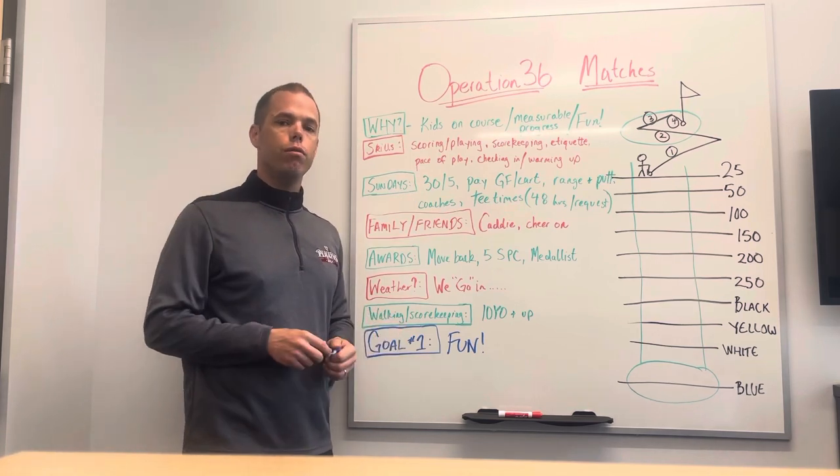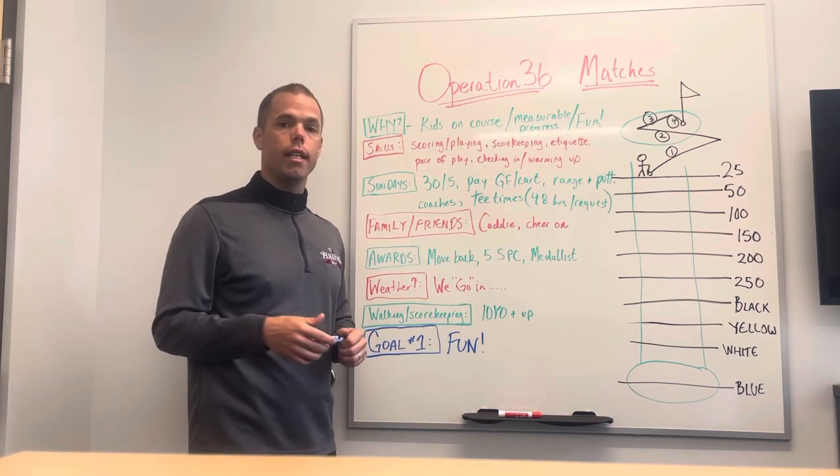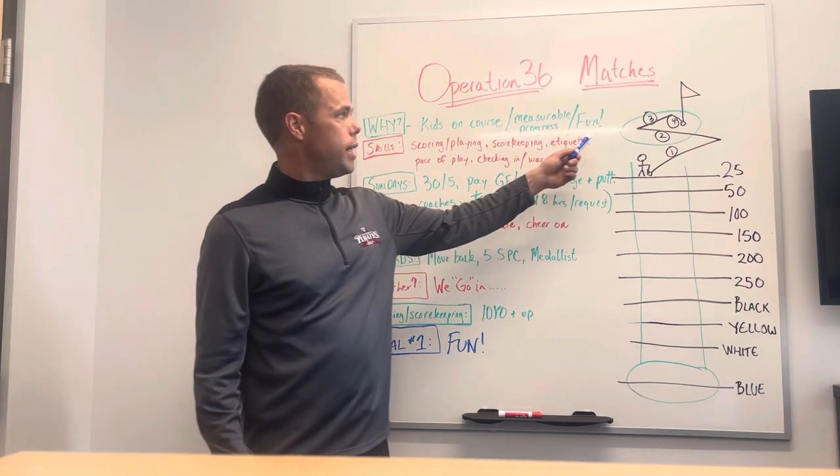It also gives them measurable progress. If a junior golfer can pass level one and then move on to level two, then level three, then level four — which we'll get into in a minute — they can see themselves progressing and gaining in skill, and that's really fun.